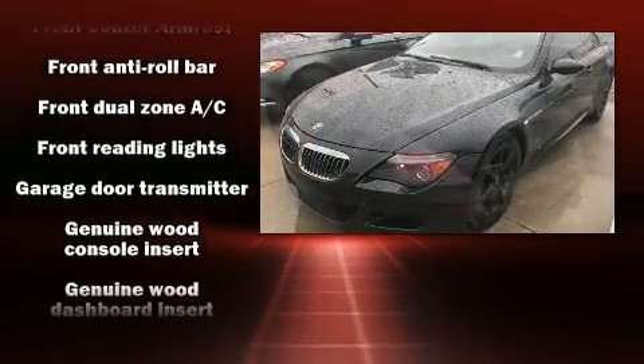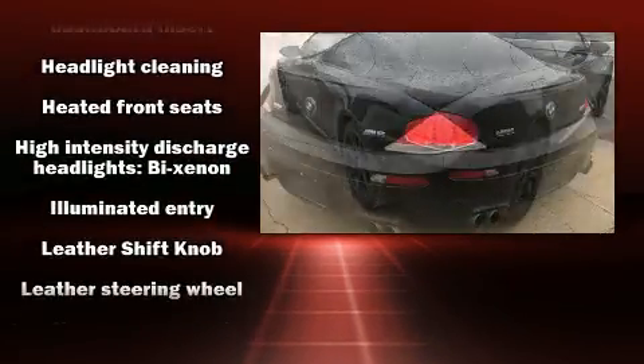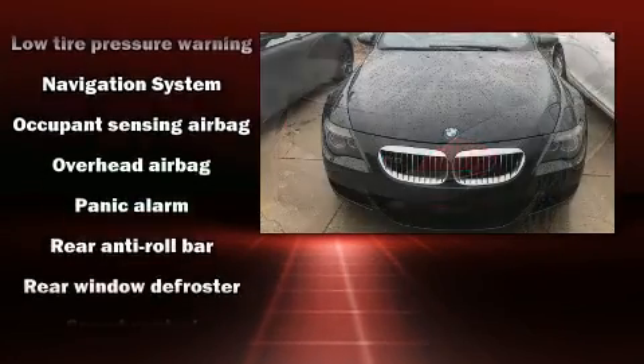BMW ensures the safety and security of its passengers with equipment such as Brake Assist, an emergency communication system, and four-wheel disc brakes with ABS.